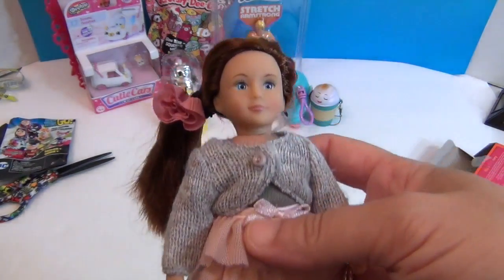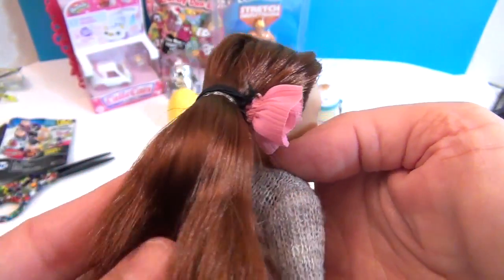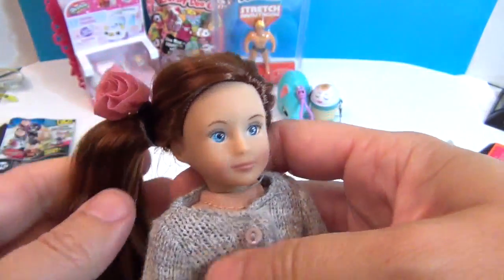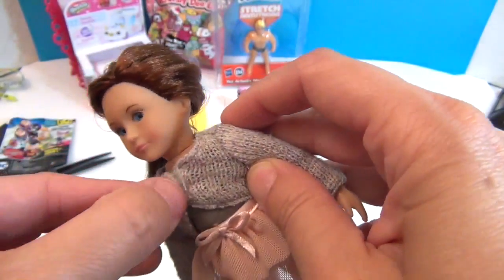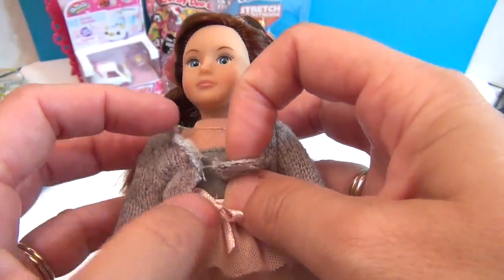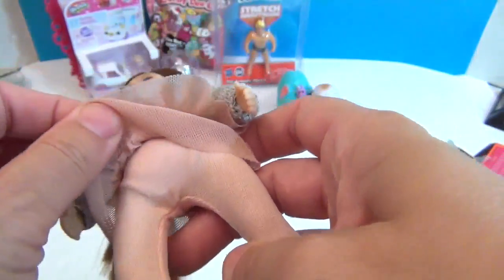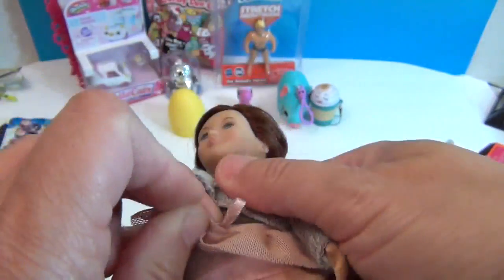I'm going to show you Ayla. She's so cute — she has a gorgeous hair color. She's got something holding her hair in a ponytail, and this awesome cute little sweater. It's got a little Velcro here and it's also held together by a string.